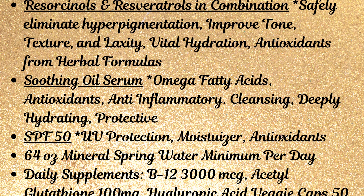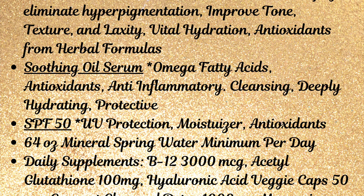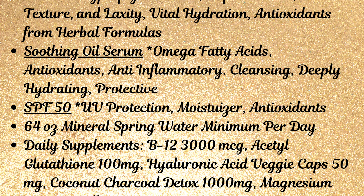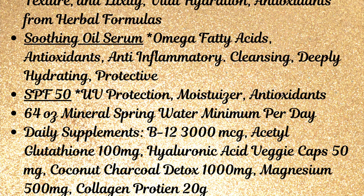Then the Skin Friendly Soothing Oil Serum, of course SPF 50. I drank 64 ounces of mineral spring water every day or more, and then all of these daily supplements to work on the inside.